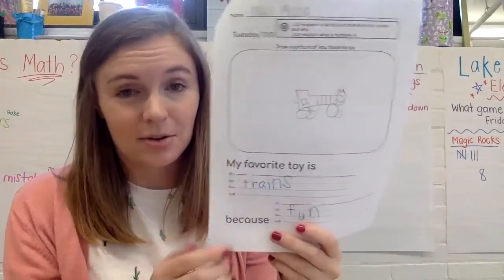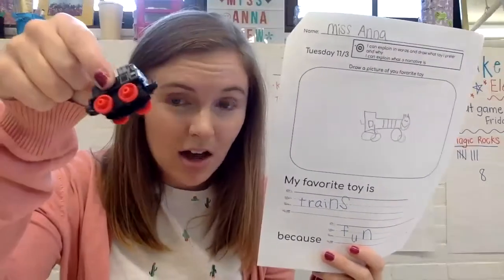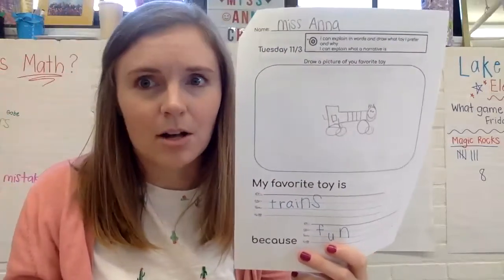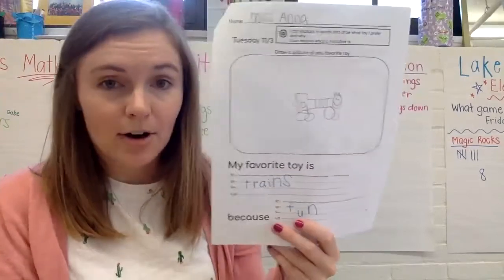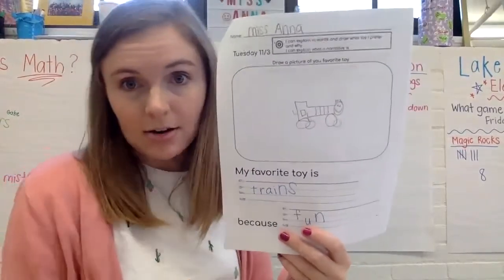So I'm going to use my three-star coloring too. I'm going to add color and make sure that my colors make sense — that means using the colors that are on the toy I'm writing about, not just any random colors. And I'm also going to have no white space. I want to have my background, whether my train is outside, or maybe I'm in the picture playing with it, or maybe it's inside on a table.